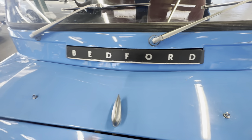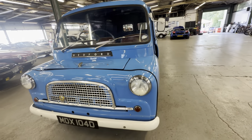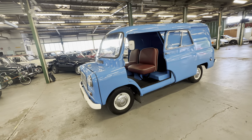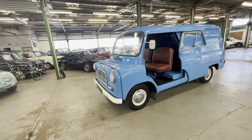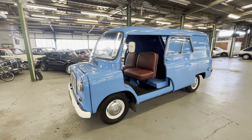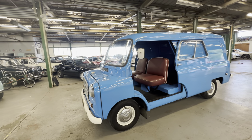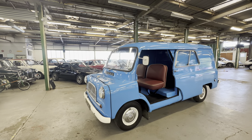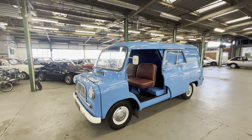There you have it — the 1966 Bedford CA 1500, petrol, three-speed manual on the stalk, in lovely blue with that lovely red interior. Ready to be enjoyed. A perfect vehicle for nipping out to the local shops and then heading down to your local show — you'd be quite happy to put that on a field.